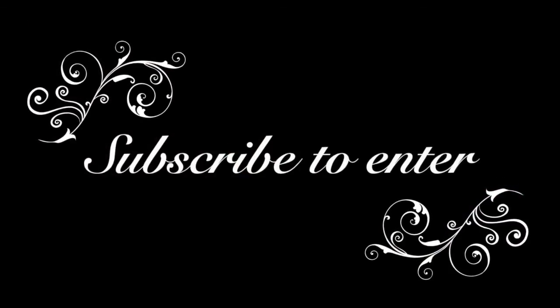Thank you so much you guys for watching and I'll see you again in another video. Bye!